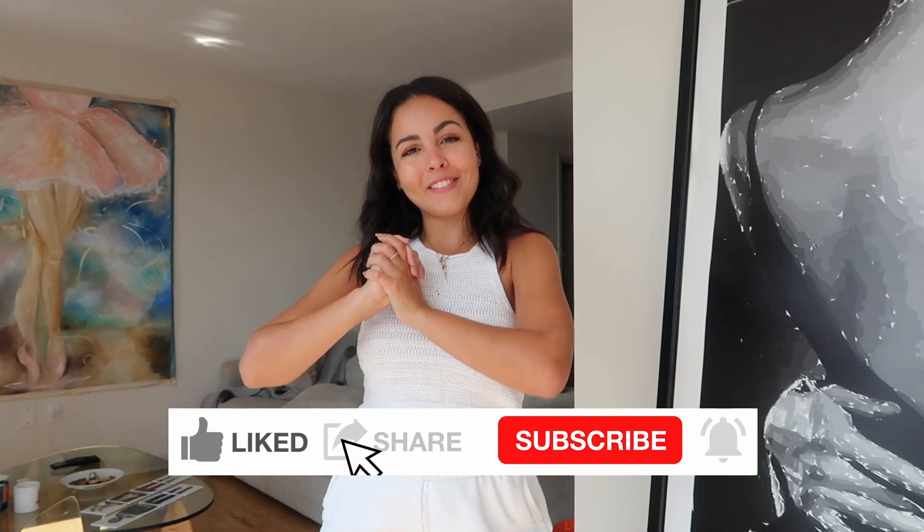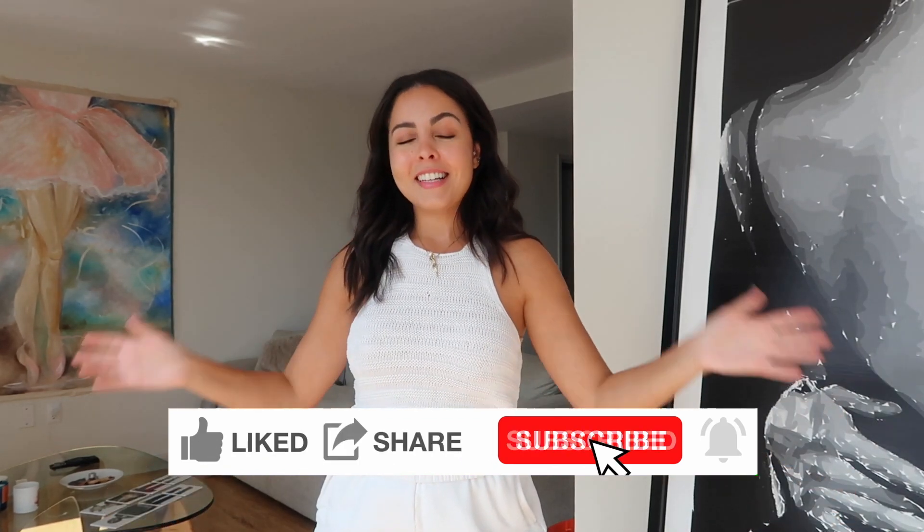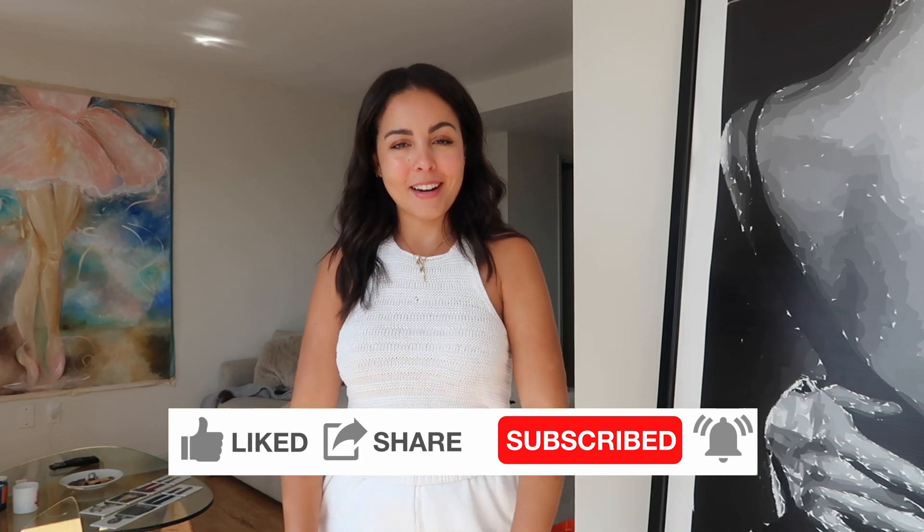Welcome back to another video! Today's video has been highly requested on Instagram, so I'm finally doing it. We can call this a late summer early fall haul because temperatures are still pretty high here in New York. These are pieces I'm definitely going to be using throughout fall season — I'll just add more layers to them. I'm going to link them all in the description box so you guys can shop them before they sell out.